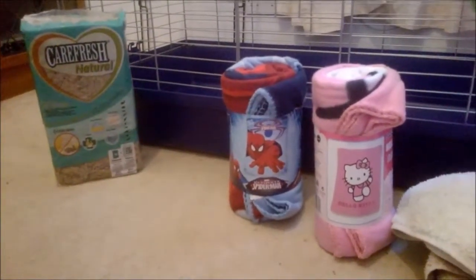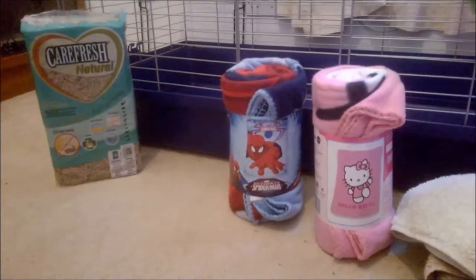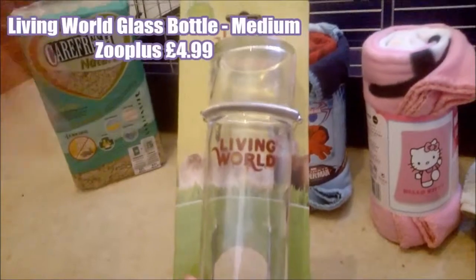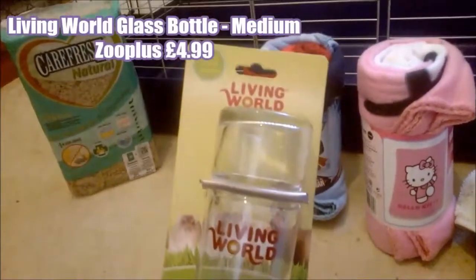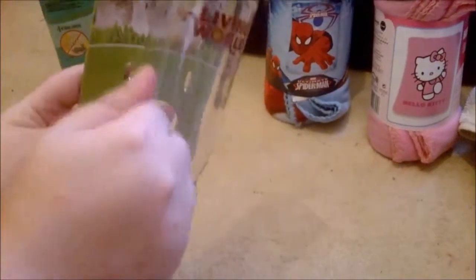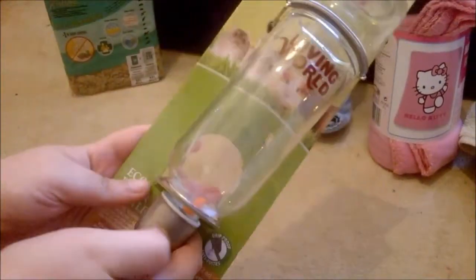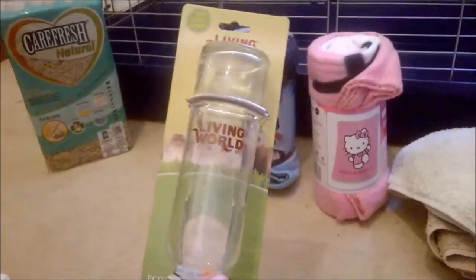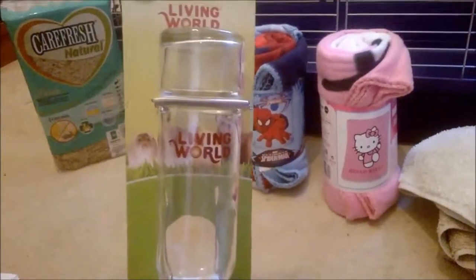The next thing, also a cage essential, is the Living World glass water bottle — this is the medium size from Zoo Plus and it was £4.99. It's glass so it's pretty indestructible, it's chew-proof, it keeps water fresher for longer. I think it's really essential with guinea pigs and rabbits to get a glass bottle.